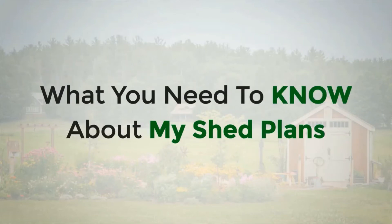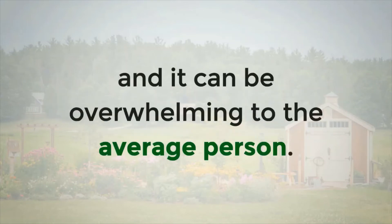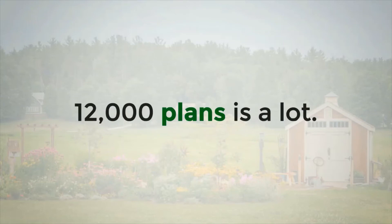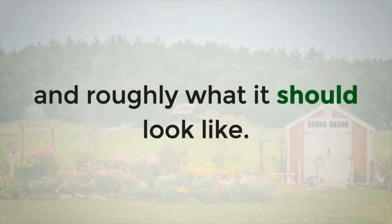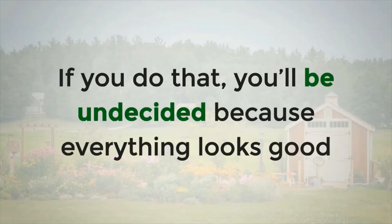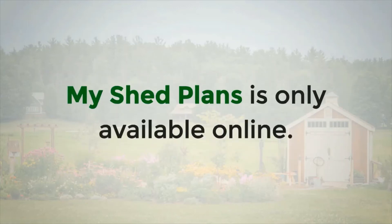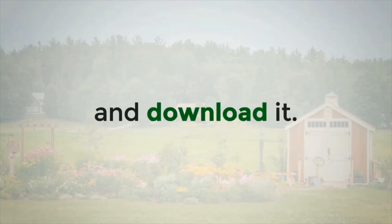What you need to know about My Shed Plans: The collection is massive and it can be overwhelming to the average person. 12,000 plans is a lot. To overcome this problem, decide beforehand what you want in a shed and roughly what it should look like, then find a plan that suits your need. Don't simply skim through all the plans without knowing what you want, or you'll be undecided because everything looks good. My Shed Plans is only available online — you'll need a computer with a working internet connection to purchase and download it.